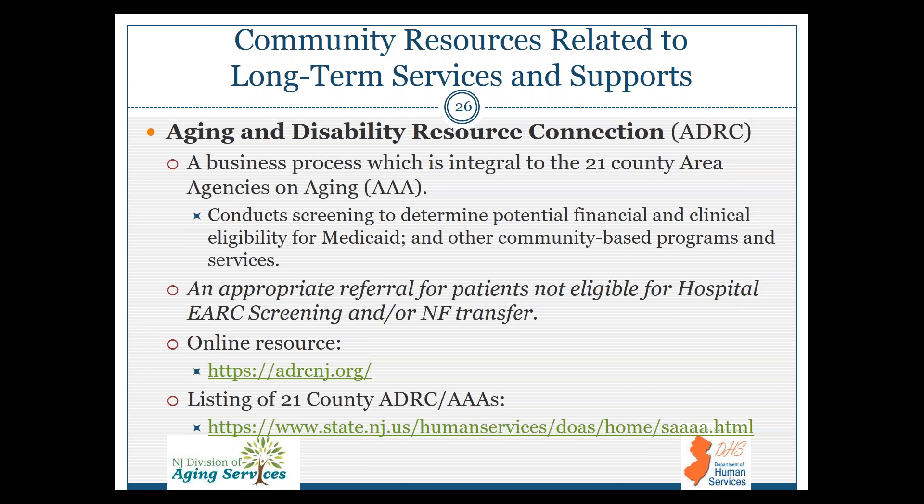Community resources related to long-term services and supports: the Aging and Disability Resource Connection, with 21-county Area Agencies on Aging, conducts screening to determine potential and clinical eligibility for Medicaid and other community-based programs and services. This is an appropriate referral for patients not eligible for the hospital eARC and/or NIF transfer. There is an online resource, and here is a listing of all 21-county AAAs/ADRCs.